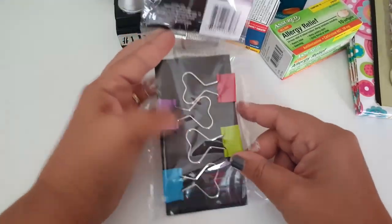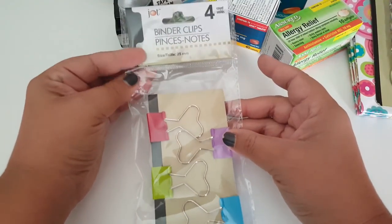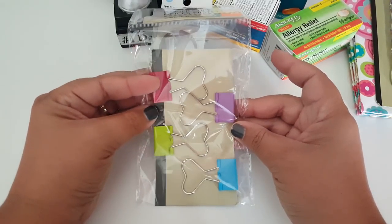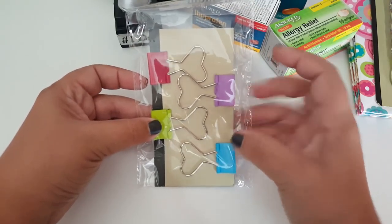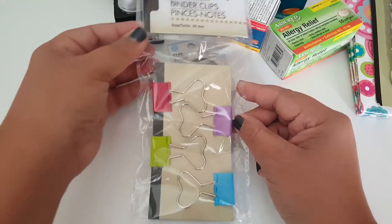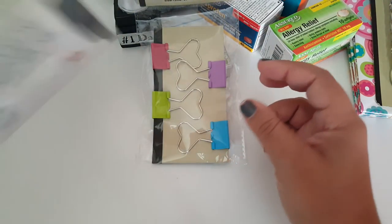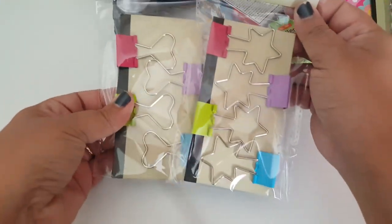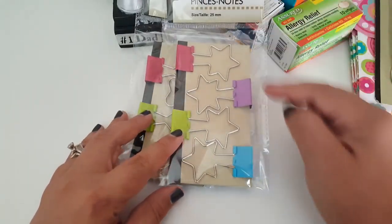I did find the Jot binder clips. They have four different styles. I ended up grabbing the hearts and the stars — they all have these colors across all the different styles, just depending on what kind of shape you're looking for. I grabbed the heart shape and then the star shape. You can see they are all the same colors and these were the only ones I actually liked.